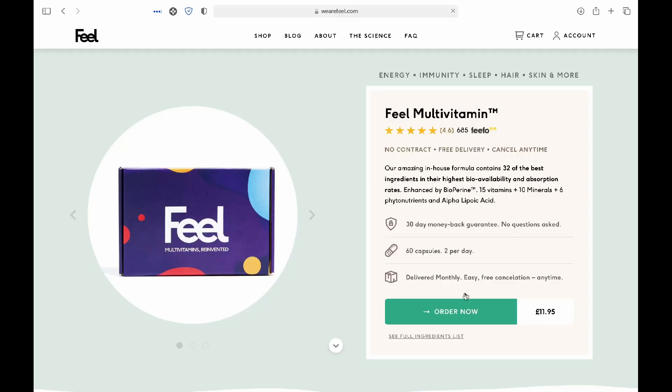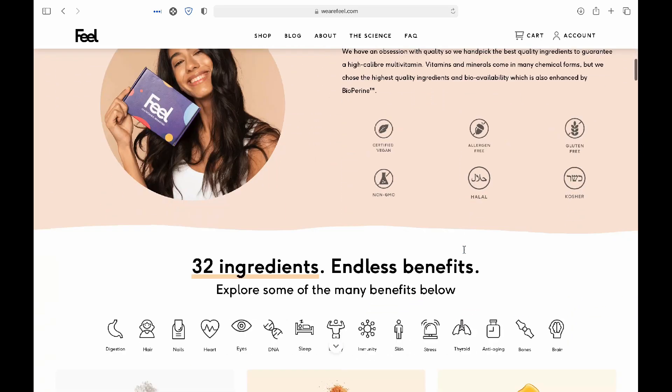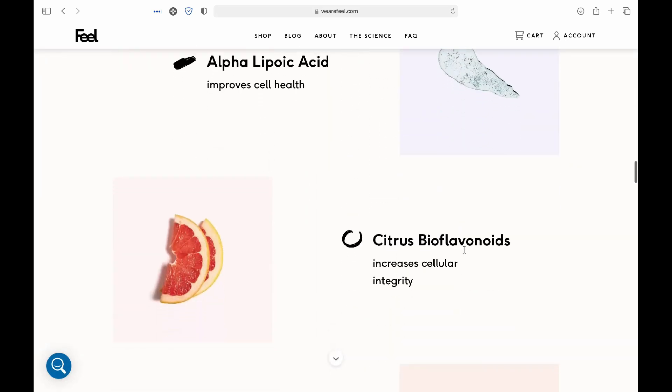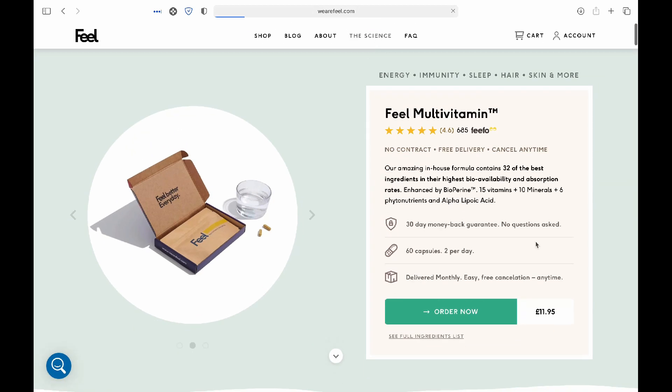Going through Feel's website I like the design of it and its ease of use. There's a great section on the science behind their products and as a medical doctor that's reassuring. That's also something I'd advise everyone to look at — the science behind whatever health products they're buying.